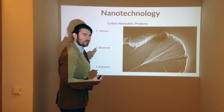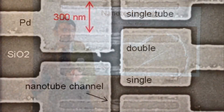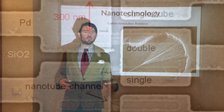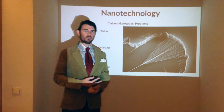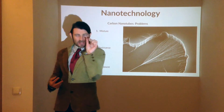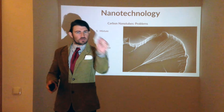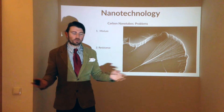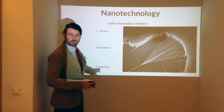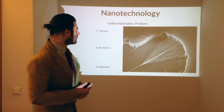Number two is resistance. When you build electronics with these, you have to have a connector connecting them. The shorter the connector, the greater the resistance. Number three is alignment. When they're so tiny, how exactly do you place them where they need to be? Do you get some tweezers? Putting them where they need to go is a huge problem — and that's the alignment problem. But they have come up with some answers for these.